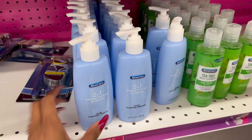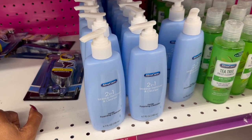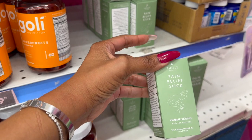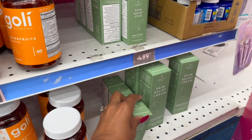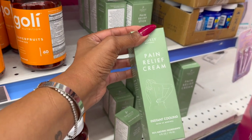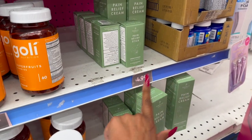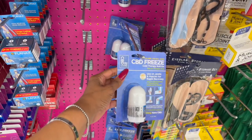There's also a Neutrogena dupe two-in-one makeup remover and cleanser by Extra Care. These Sagely products look new — they have a pain relief stick for instant cooling with 10% menthol, and a pain relief cream with 5% menthol, 95% natural ingredients, four fluid ounces, for $4.99.